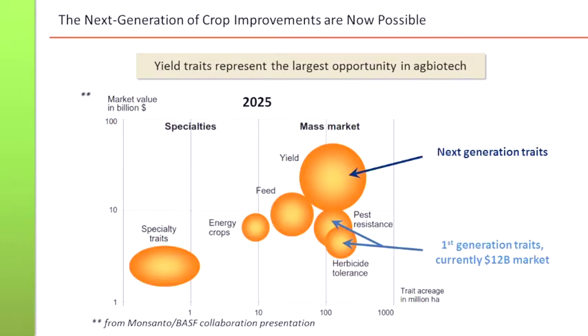This slide is actually from the Monsanto-BSF collaboration, as published, and shows that these next-generation traits — which are in the upper left corner — are certainly the most attractive traits to work on because of the needs and also the value which you can extract. Nevertheless, Luke talked about herbicide tolerance; there's certainly also a new wind, a fresh wind flowing in the herbicide area because of resistances coming up and new herbicides needed. Nevertheless, Benson Hill is focusing on intrinsic yield.